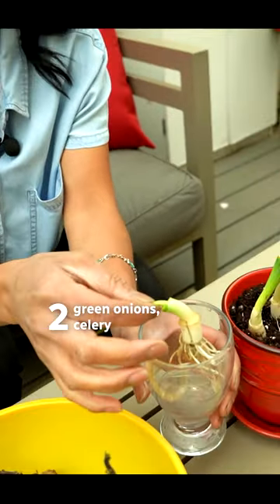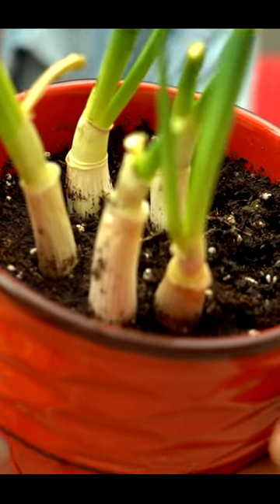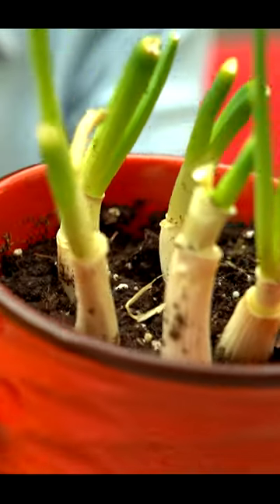Also, don't throw away the bottoms of your green onion or celery — simply set them in a little bit of water. You only want the roots in the water, otherwise it might rot. They'll re-root and then you can plant them in soil and grow them again.